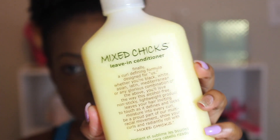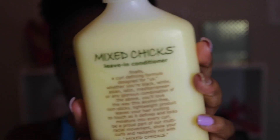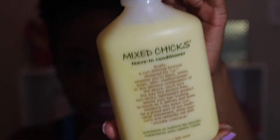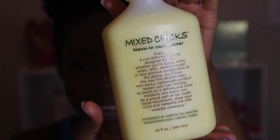The next product is by Mixed Chicks, and everybody knows about this brand. I haven't tried it yet — it's $20 and the bottle is so small, but I had to try it. It's their leave-in conditioner that everyone speaks so highly of. I'm going to use it in my hair and my daughter's hair; I'm actually doing both of our hair tomorrow, so we'll see how I like it.